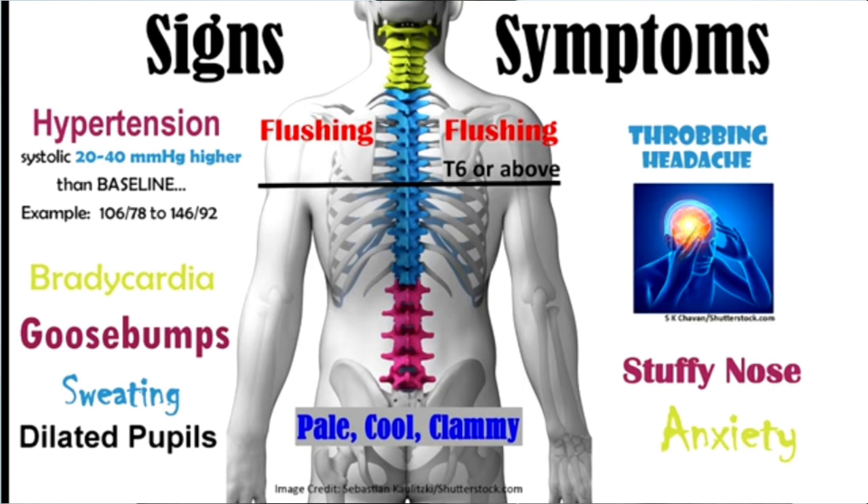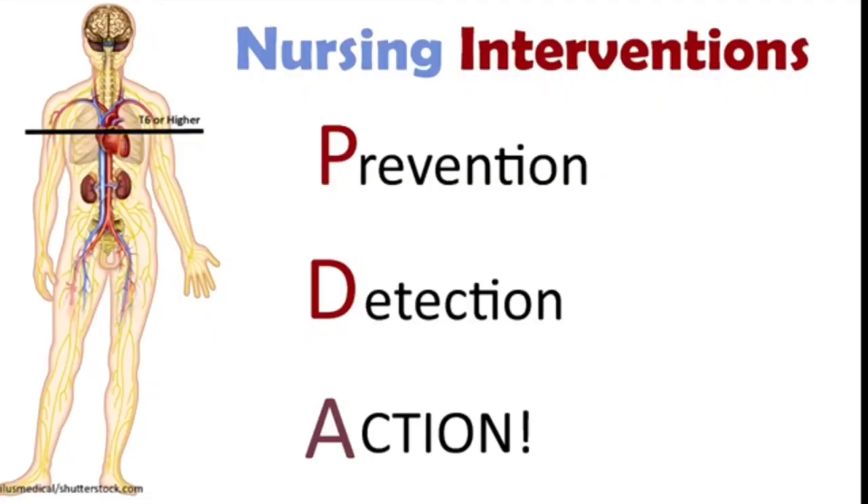What are the nursing interventions for Autonomic Dysreflexia? First, we have to prevent it. Second, we have to detect it. Third, we have to take action. These are the three main interventions for AD.